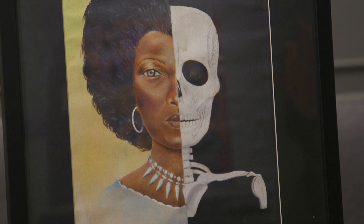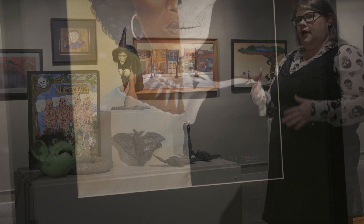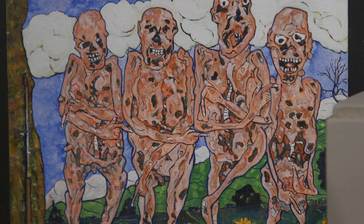We have this beautiful drawing of half of a woman and half of her skeletal figure. And then if we walk over here, we've got this painting which is actually about war, but it's got some of those spooky elements — some skulls and some zombified human beings. So I think it's a little bit on the creepy side.